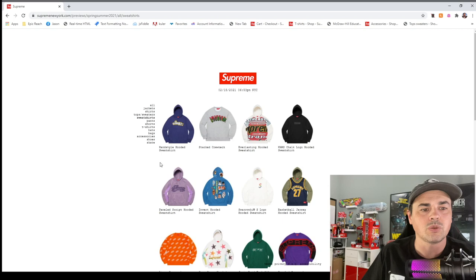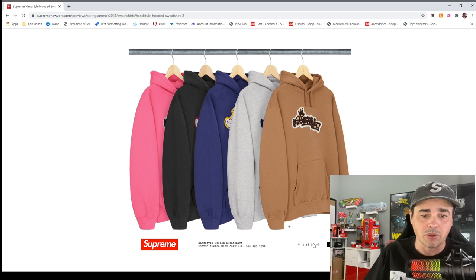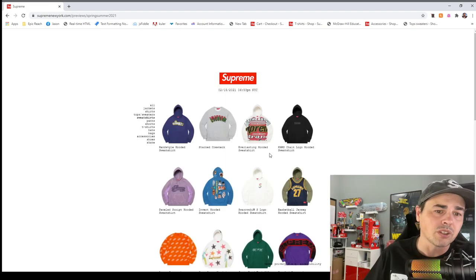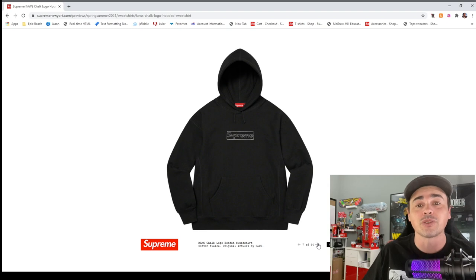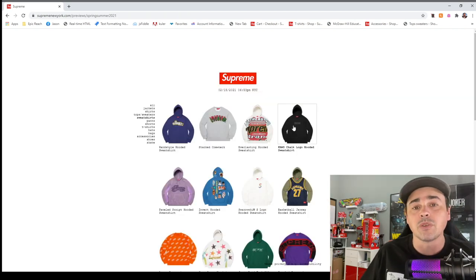Sweatshirts — this is nice. The black one might be cool but the purple one with the yellow pop is nice. Stacked crew neck — pretty interesting, I don't hate this one, I bet it'll do okay. The chalk logo hooded sweatshirt — oh my goodness, I gotta get that black one. Maybe the green or the purple too — whatever, I gotta get a couple of these. That's the item of the year so far on the clothing side.